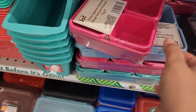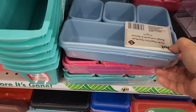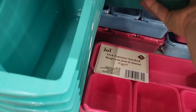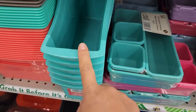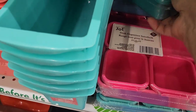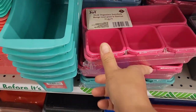I'm loving the Jot desk organizers — they interlock with each other. We have all the different colors: the pink, a nice baby blue, and this green back here. Look, it already matches the book bin. I love back to school. You can find some great organizational stuff during back to school time.